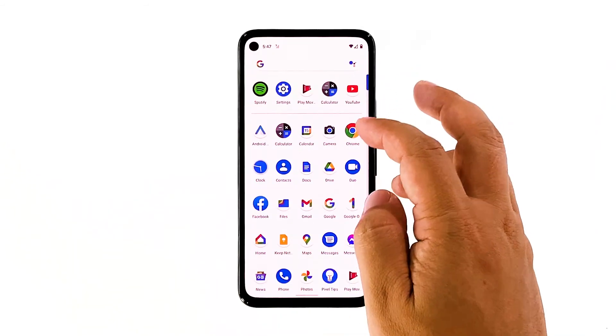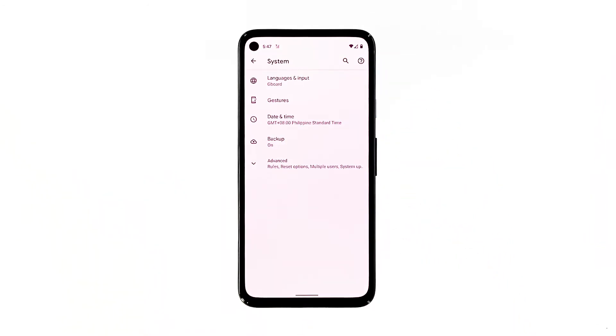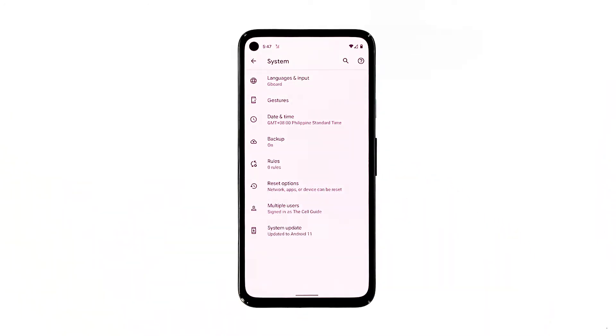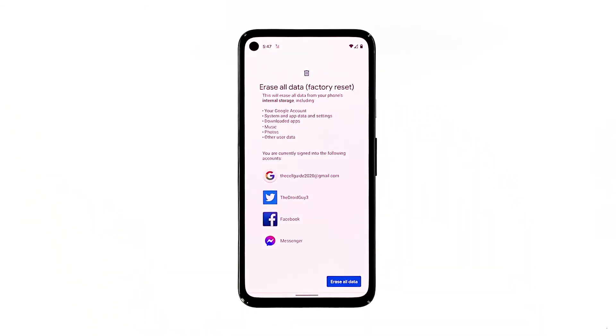Open your phone's Settings app. Tap System. Tap Advanced. Tap Reset options, and then tap Erase all data.